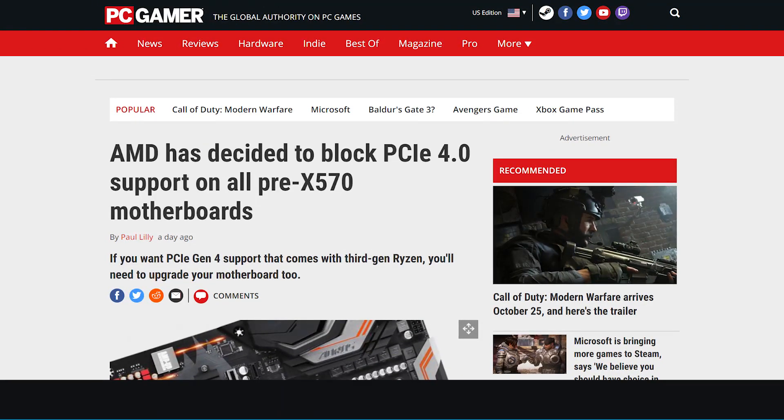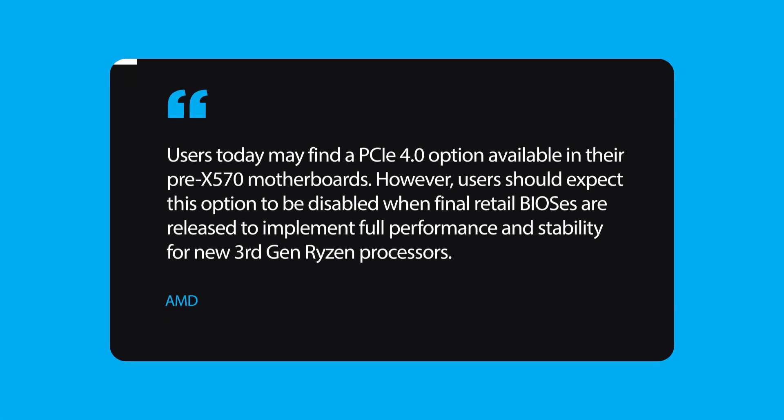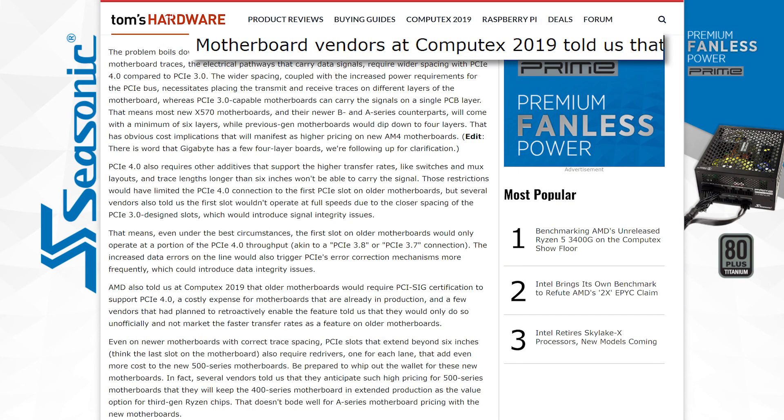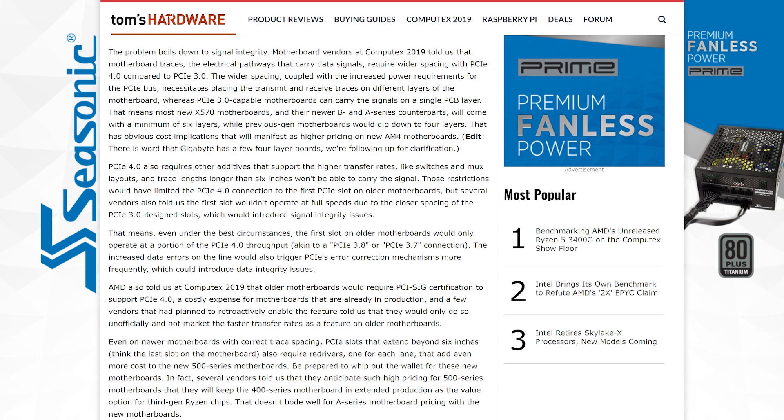In a news statement, AMD is basically taking it back. The company stated: "Users today may find a PCI Express 4.0 option available in their pre-X570 motherboards. However, users should expect this option to be disabled when final retail BIOSes are released to implement full performance and stability for new third gen Ryzen processors." Tom's Hardware was able to speak with some motherboard vendors at Computex and according to them, there are multiple issues that required this change.